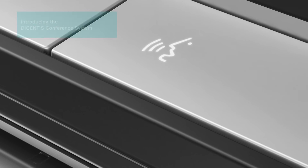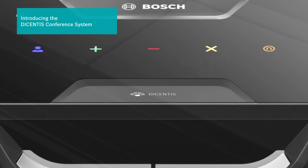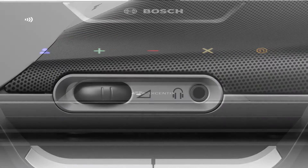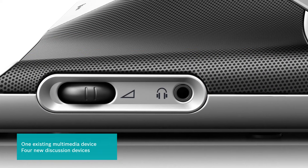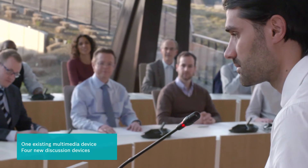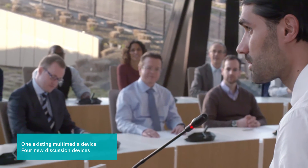In recent years, the requirements for state-of-the-art conference solutions have dramatically changed in terms of higher flexibility, compatibility and more functionality. That's why Bosch is expanding its IP portfolio with four new conference devices and introducing its new product family, the Decentis conference system.